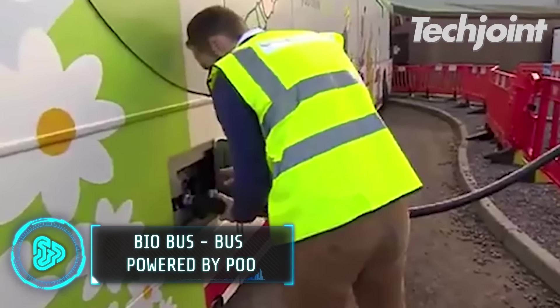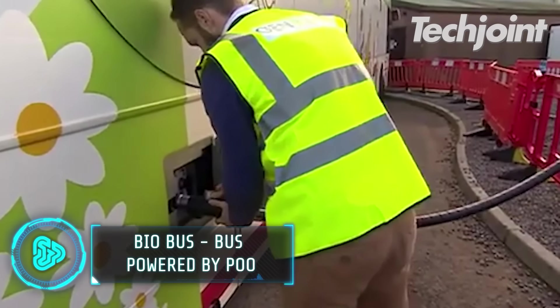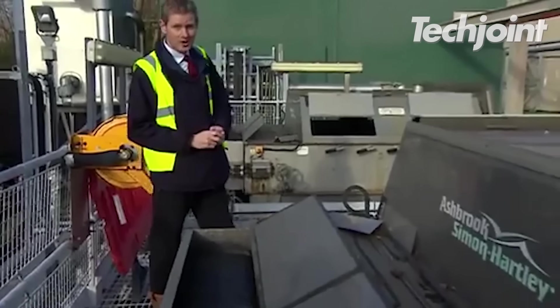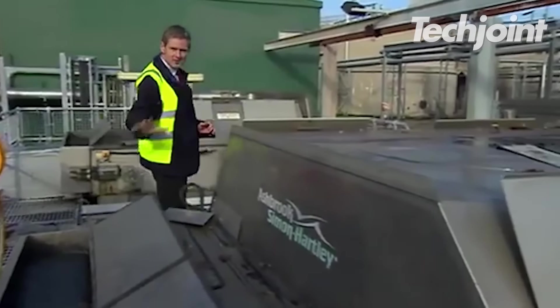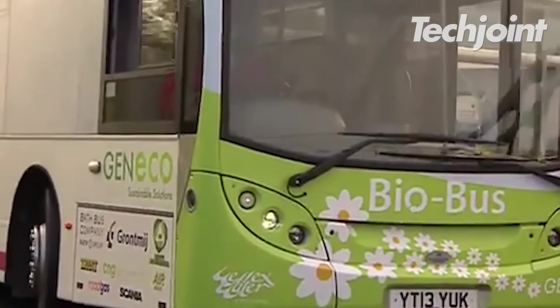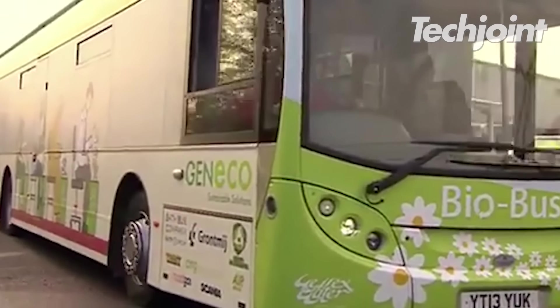The BioBus is the first bus in the UK powered entirely by human faeces and food waste. The gas is created from human sewage which is processed at a plant in Avonmouth run by Genico, a subsidiary of Wessex Water. One tank of the gas can power the bus for 300km.